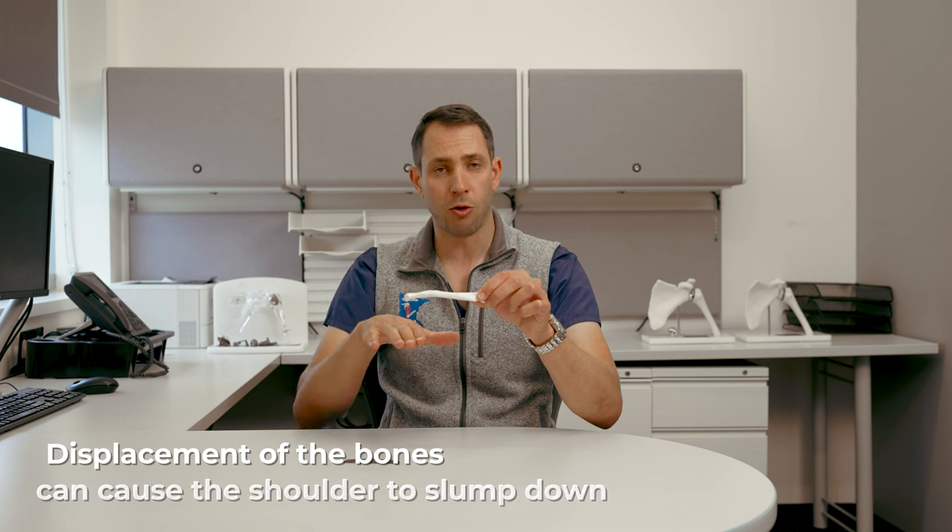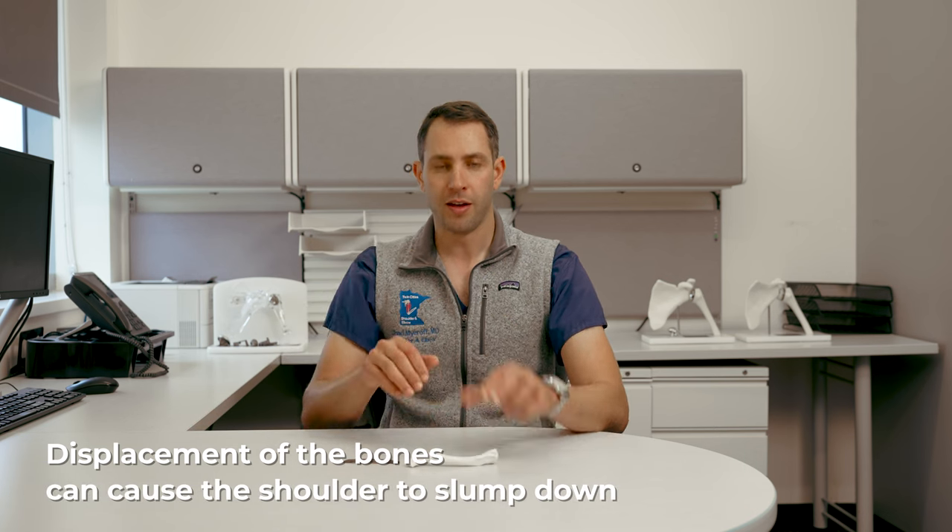When these fractures occur, the tendency is for the shoulder to slope down. The reason is that if it breaks in the mid portion, gravity will pull the arm down and several muscles pull the medial portion or the inside bone up, so you'll see it displace in some cases.